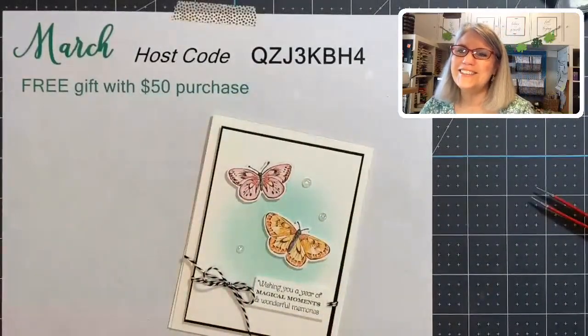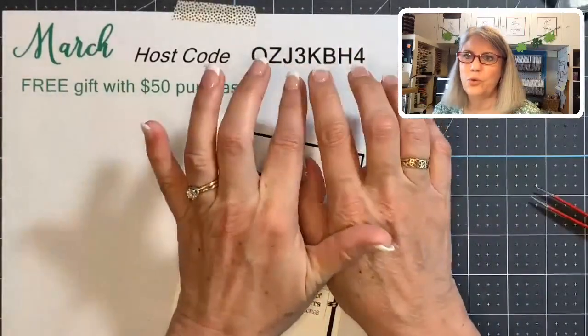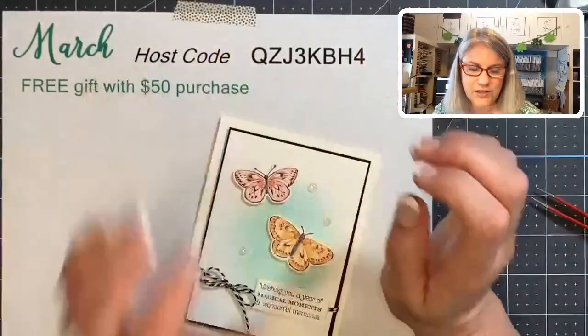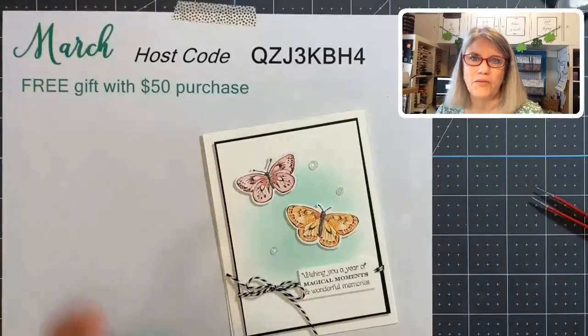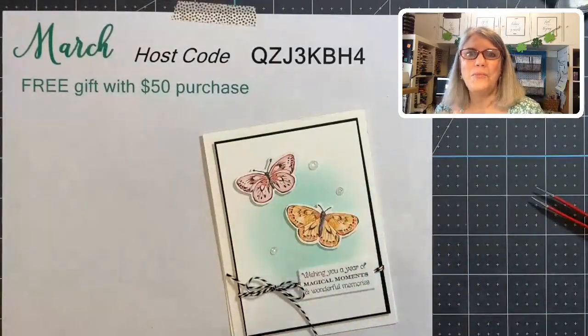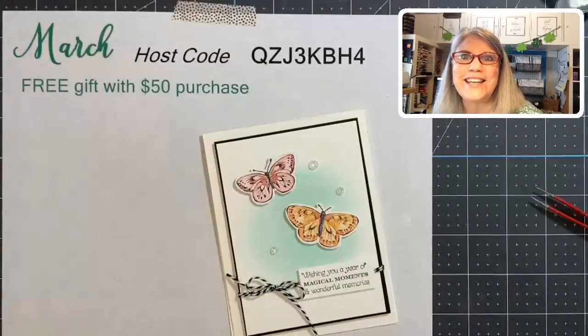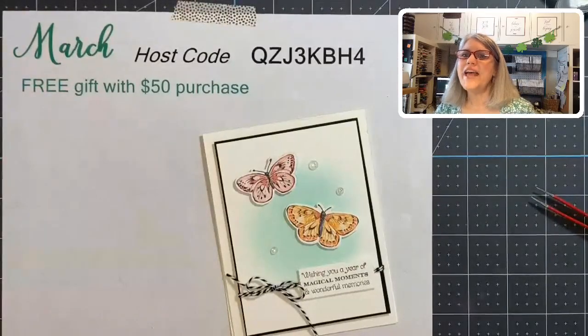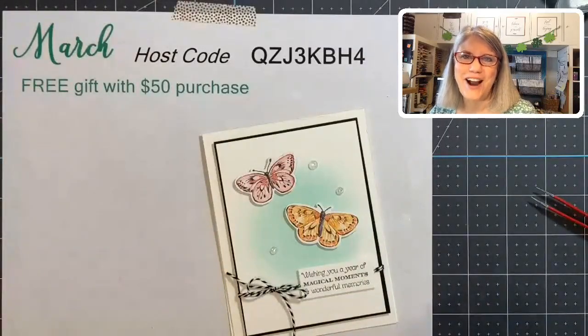Yay — Hilda and Michelle knew it was a kaleidoscope! Remember, we have the host code this month, so if you order please use the host code and I'll send you a nice free thank-you gift. The theme for this week's card challenge is butterflies — I'll post it at the top of my Facebook page for the whole week so you can always find it easily. We will see you Friday for Funfold Friday — I'll be using this set again and I can't wait to show you what I come up with. Nancy, yes it's a great sentiment for a New Year's card too! You all have a blessed day. See you Friday, bye-bye!